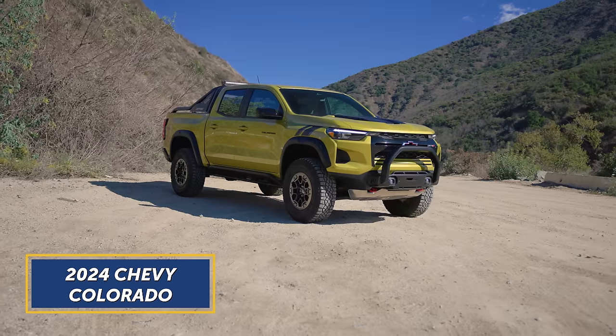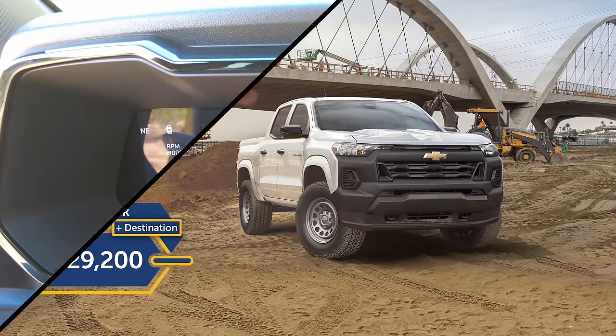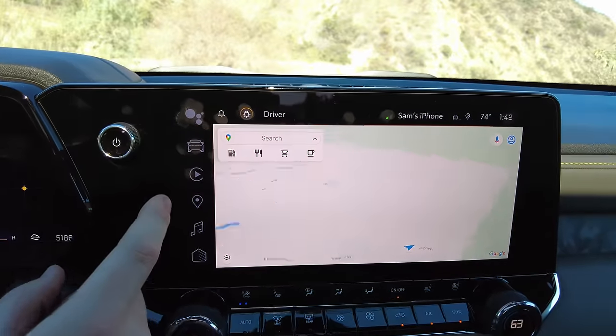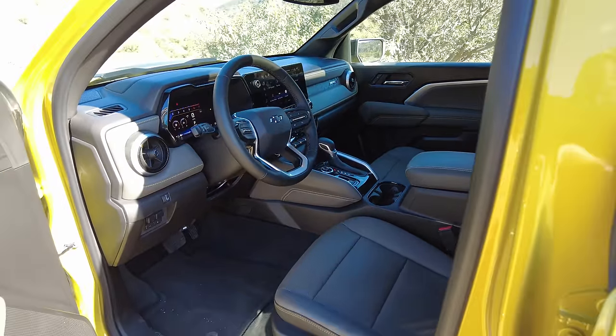First on our list, the 2024 Chevrolet Colorado, starting at $29,200. The Colorado Work Truck includes a digital instrument gauge cluster, a 13.1-inch touchscreen, wireless smartphone connectivity, two USB ports, and automatic high beams. And those are good standard amenities.